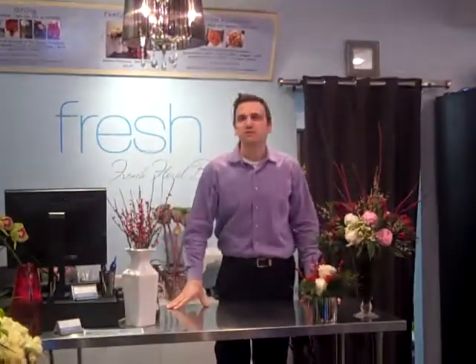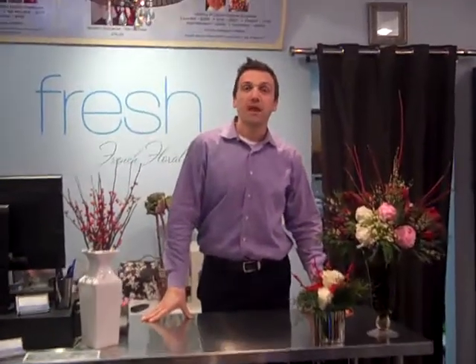Happy Holidays and welcome to Fresh French Floral Boutique. I'm Trace Kingham and we're here today to share with you what we have to offer this holiday season.